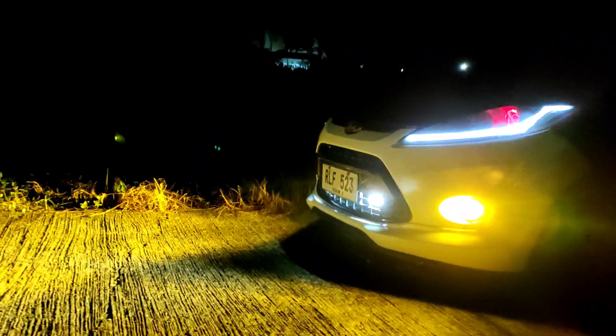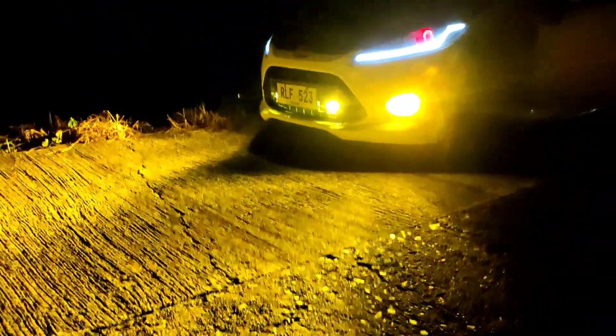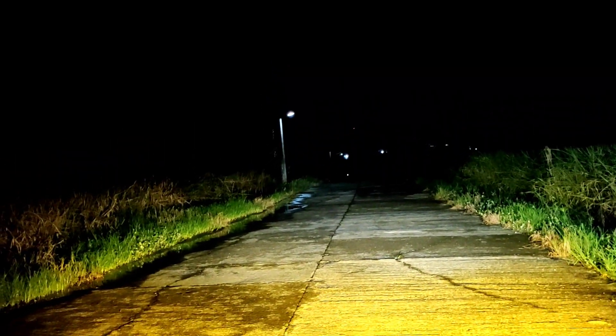Gusto ko ulit. Headlight ko. So ayan, Carmelite. Nandito ako sa labas. Mini driving light na low. Gusto natin yung yellow na high. So, boat yellow. Ganyan kaliwanag dito sa labas. Syempre guys, may mas maliwanag pang brand, pero ito lang yung binili ko — mas mura kasi. Ayan yung projector ko. Mini driving light na yellow na high.